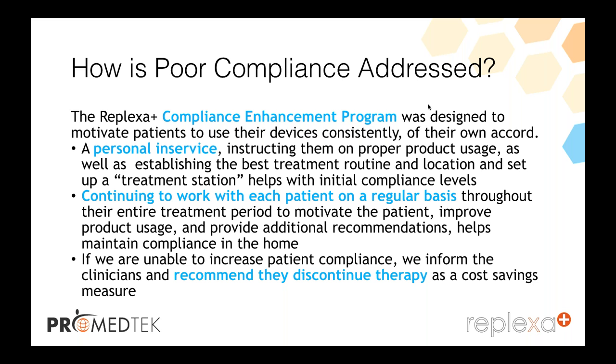A personal in-service is made — the rep goes out to the house, sets up the device for the patient, shows them how it works, tells them when and how to use it. They establish the best treatment routines in a location within their house so it's obvious. They continue to work with each patient on a regular basis throughout their entire treatment period, motivating the patient, improving product usage, and providing additional recommendations to maintain compliance within the home.